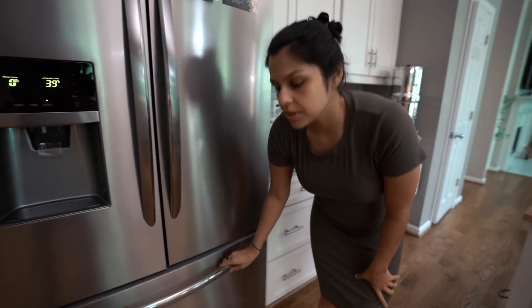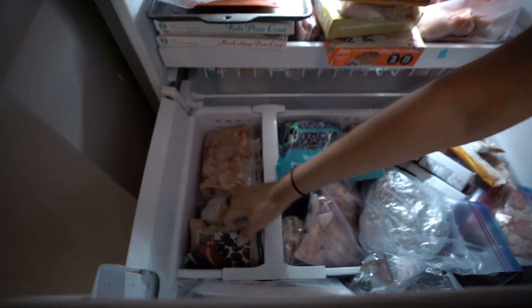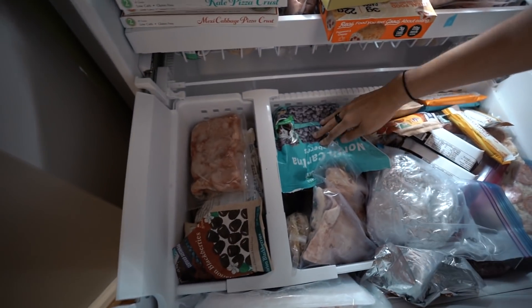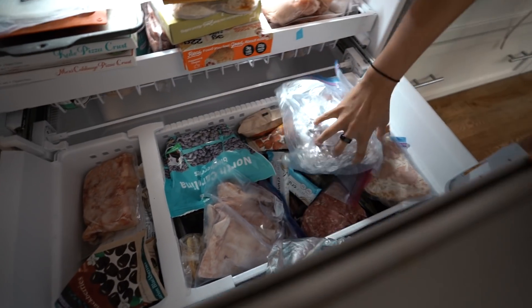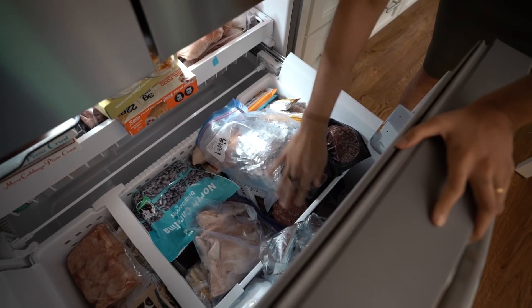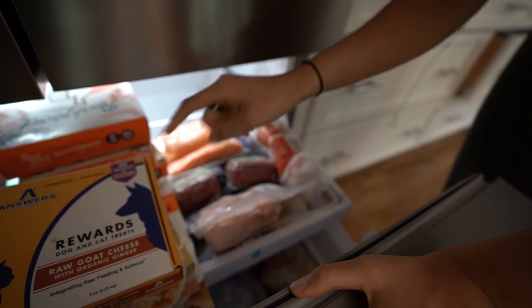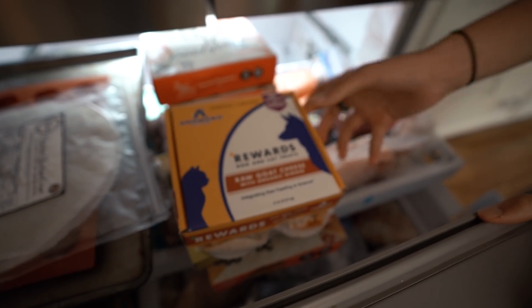Then we've got our inside freezer, which is probably not our primary one. Matt has his frozen fruit in here - he loves frozen fruit. There's leftover cooked lamb, and a bunch of our Butcher Box meat is always in this freezer - salmon, chicken thighs, some ground beef.